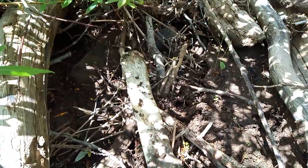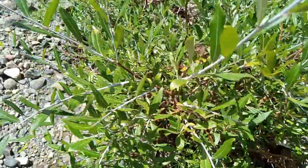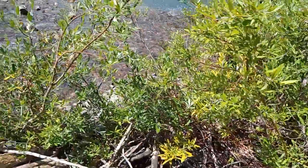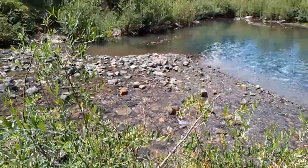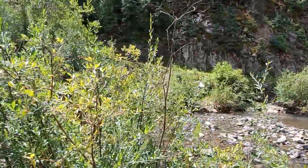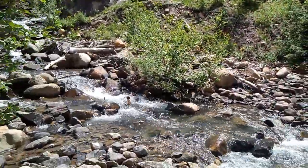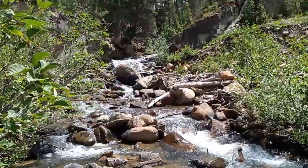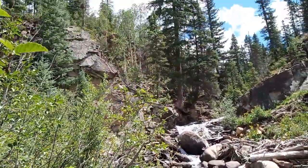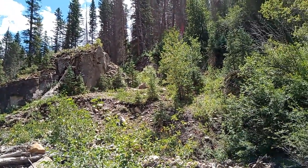Look at those bones there. Look at this beautiful country, guys. Good girl. Look at this waterfall. God's country out here.